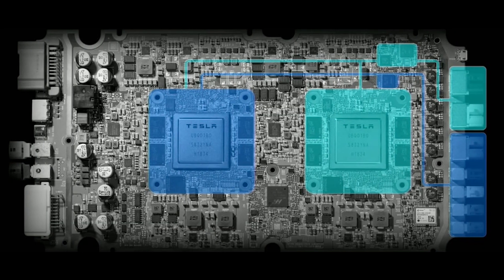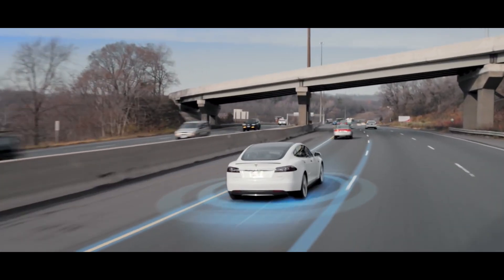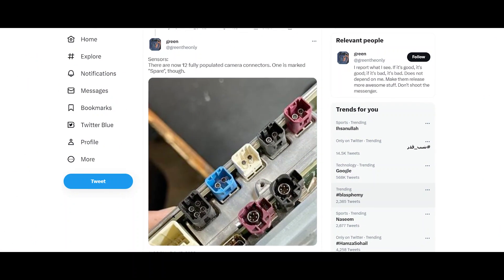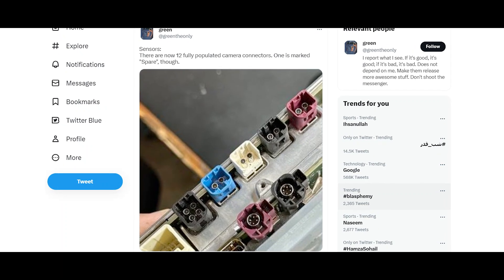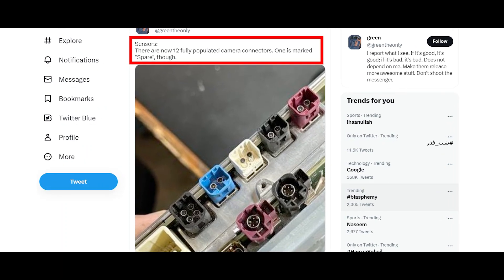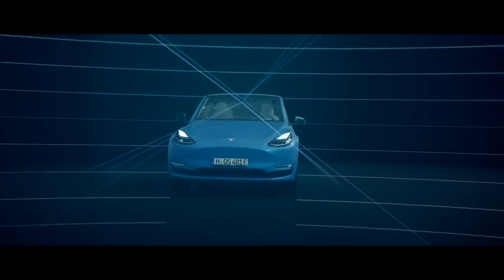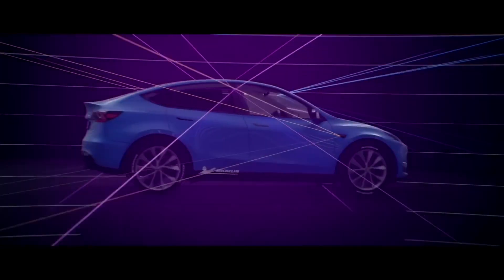Unfortunately, the new hardware generation cannot be upgraded in older Tesla models, because Tesla Vision will only work with more cameras and a new radar system. Currently Tesla runs with 8 cameras. With the new hardware generation, this will be increased to 11 cameras, while one of the 12 camera connectors is marked as spare. According to the camera connections, we can determine where these new autopilot cameras will be placed.